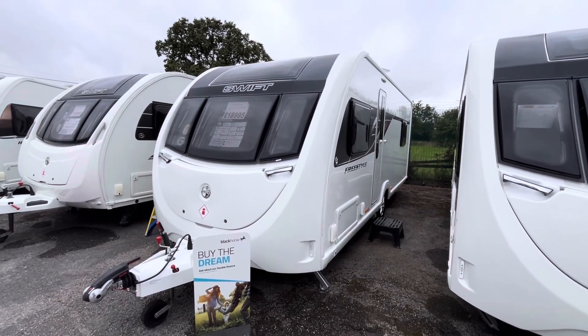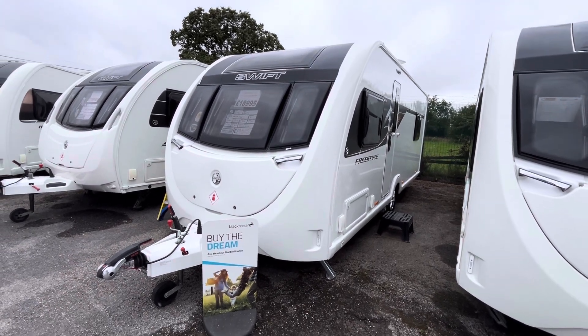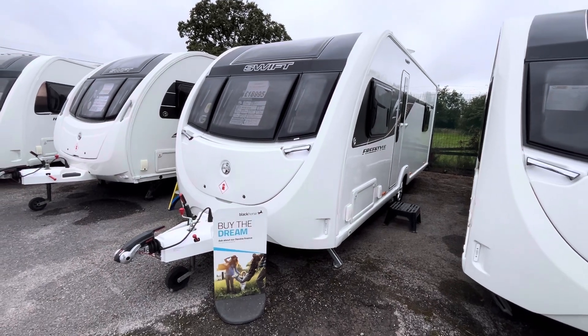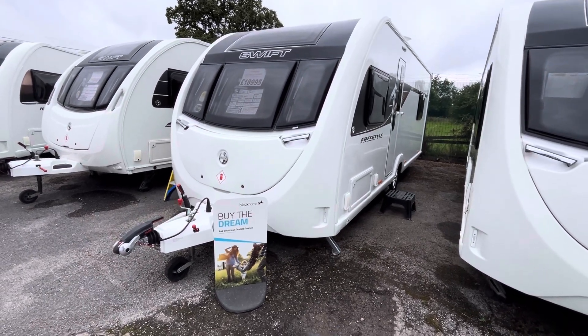Hi guys, it's Billy from Burton Caravan Center Stafford. What I've got for you today is a 2021 Swift Sprite Major 4 EB — but as you'll see, this is no normal Major 4 EB. It is the Freestyle 4 EB, and I'm going to take you to the caravan and show you what that Freestyle adds to it.